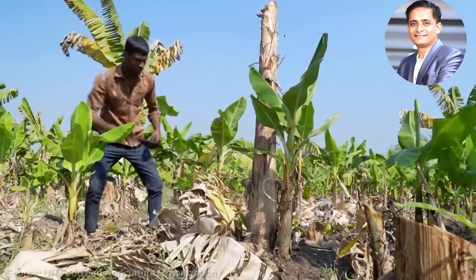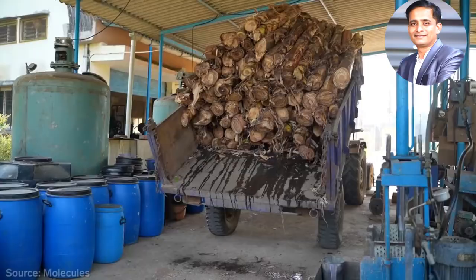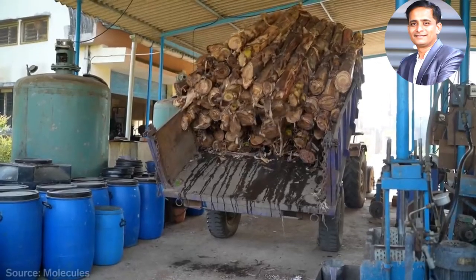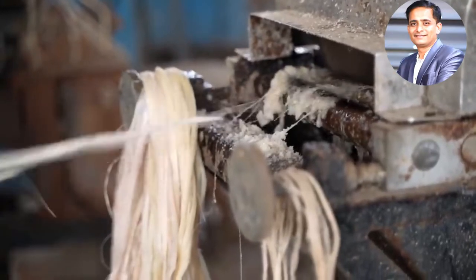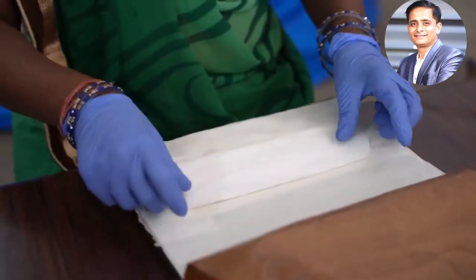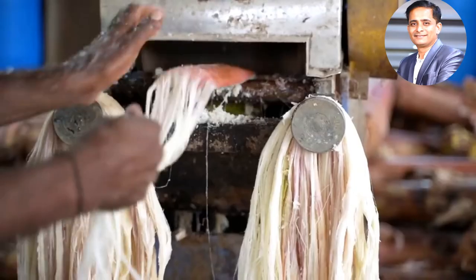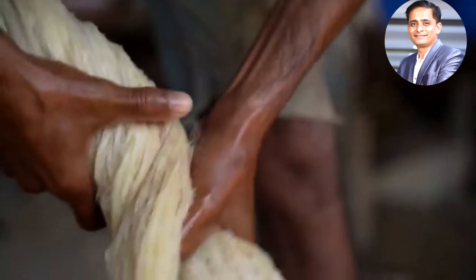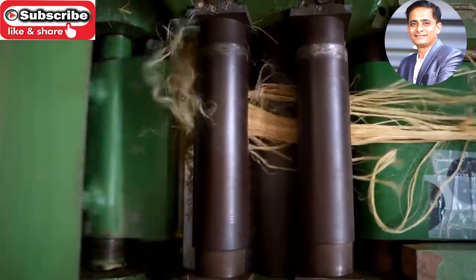Hello friends. India grows more bananas than anywhere else in the world, but about half of each plant goes to waste. One company is turning that waste into biodegradable sanitary pads that could help more people have safer periods. With disposable plastic pads on the rise, can banana stem save the country from mountains of trash?